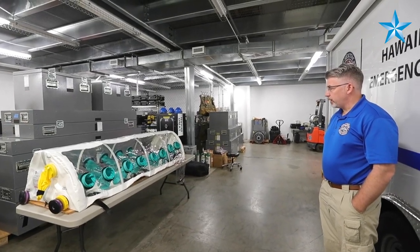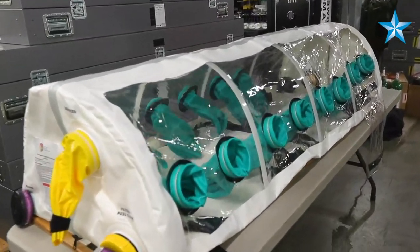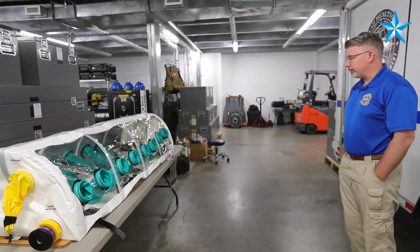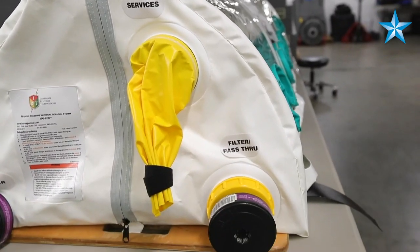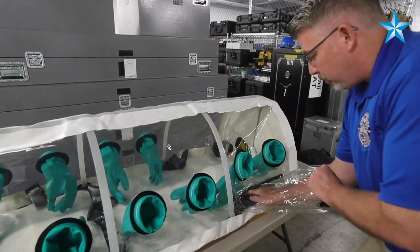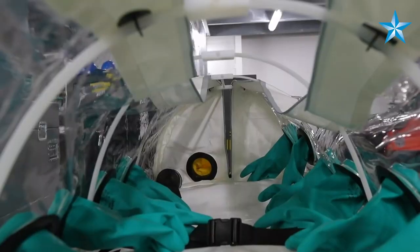This is what is called a bio-isolation chamber. It is a negative pressure transport unit that's utilized to transport patients that are highly infectious. Whether it will be used for something like the 2019-nCoV virus from China or not really depends. Right now what it looks like is the symptoms are so mild that other precautions could be taken in transport without necessarily this being needed.